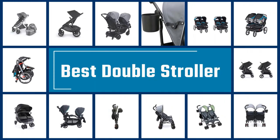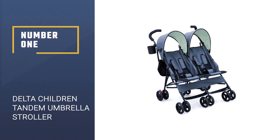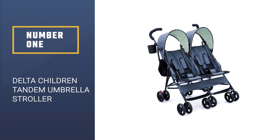If you are looking for the best double stroller, here is a collection you have got to see. Number 1: Delta Children LX Side-by-Side Tandem Umbrella Stroller.